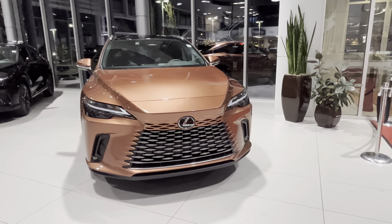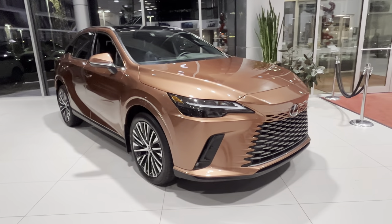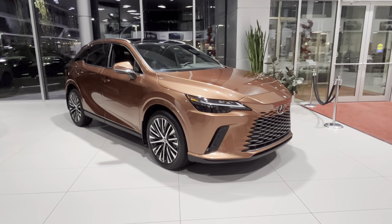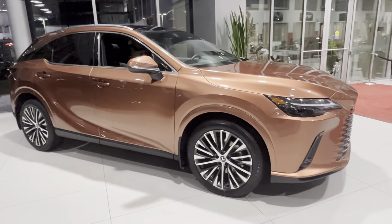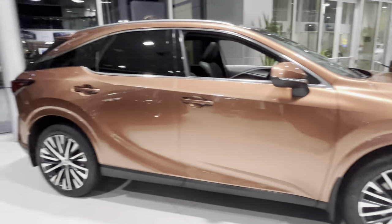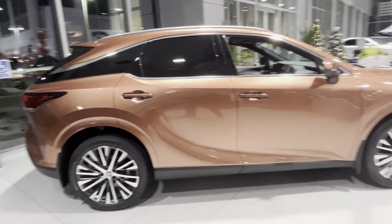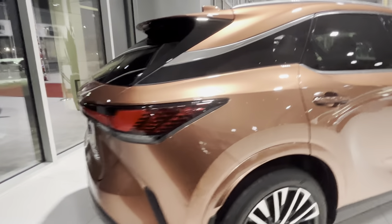Hey guys, this is Roman with Lexus South Point. Just want to do a quick video of this 2023 RX 350 Luxury Package in the Copper Crest exterior color. It has the Luxury-style 21-inch wheels with regular tires, not run-flat. Looks very nice here in the showroom.